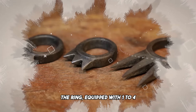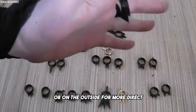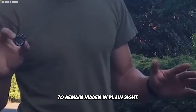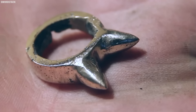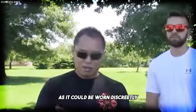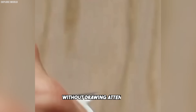The ring, equipped with one to four sharp spikes, can either be positioned on the inside for applying subtle pressure during grappling techniques, or on the outside for more direct scratching or striking. The Kakute's design was particularly valued by ninjas for its ability to remain hidden in plain sight, unlike larger, more conspicuous weapons. This made it especially useful for undercover missions or assassinations. Female ninjas, or kunoichi, were known to use the Kakute, as it could be worn discreetly and used effectively for self-defense or lethal attacks without drawing attention.